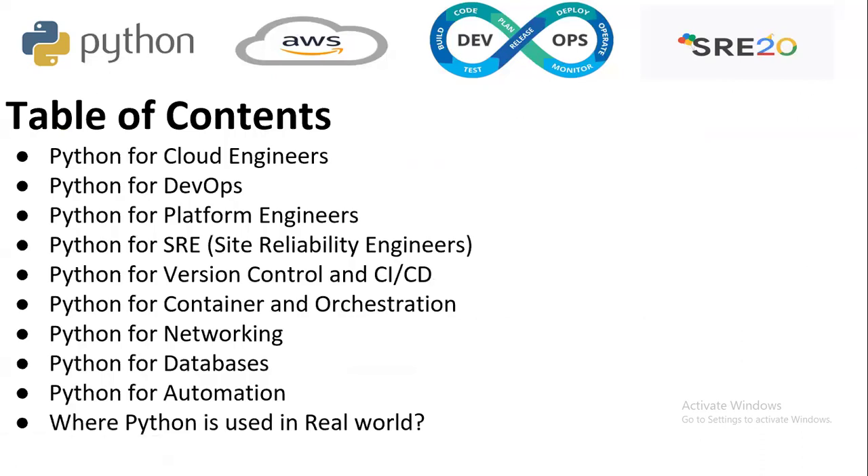This is the table of contents for today's session — where Python is used. Python is used for cloud engineers, DevOps engineers, platform engineers, and SREs. Python is also used for version control and CI/CD, for containers and orchestration, for networking, databases, and automation. All these points we are going to cover in this section.